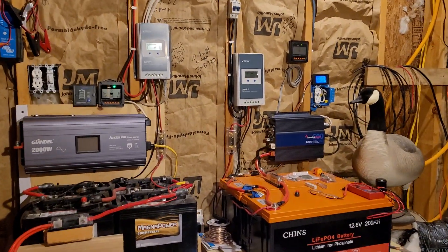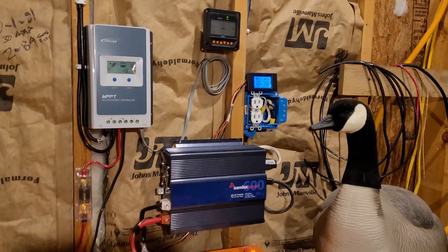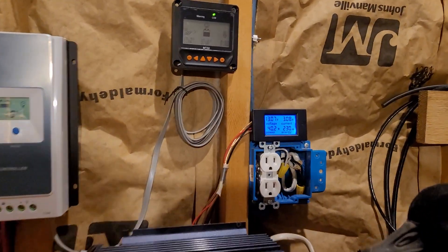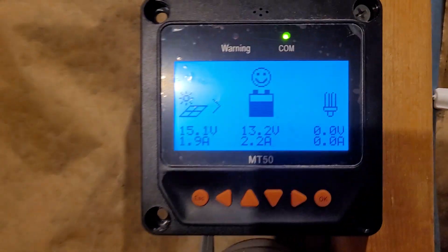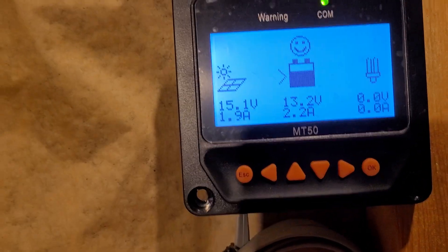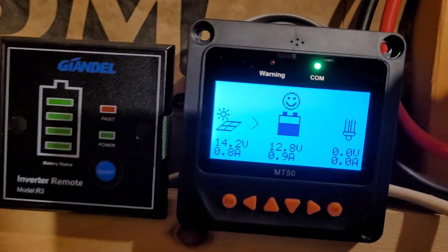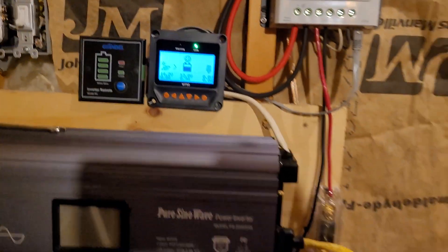Good afternoon everyone and welcome back to my garage. I put out a video the other day about production on a nice sunny day during winter solstice, and I figured I'd put out one for production on a cloudy day. Here we are, it's about one o'clock, putting down 2.2 out there — that's the highest I've seen all day. That's where the system stands, and over here is the 200-watt flooded lead acid — that's what it's kicking down out there now.